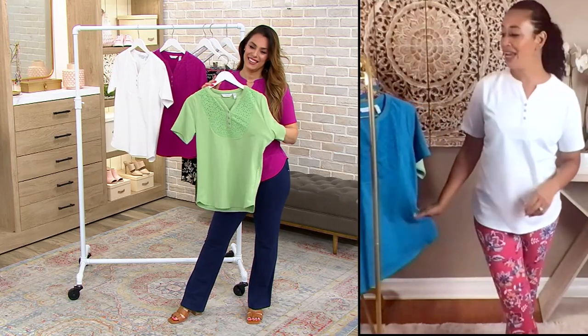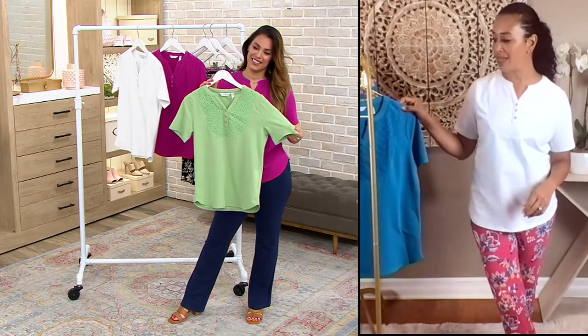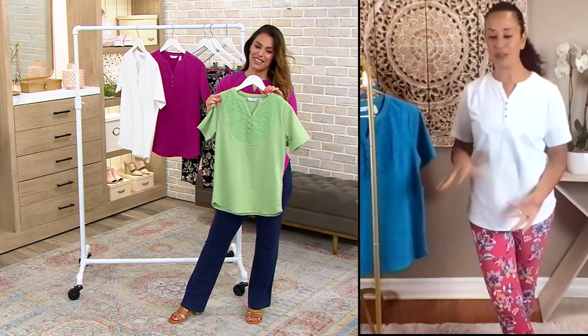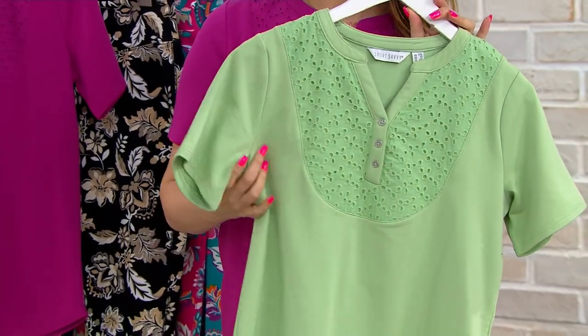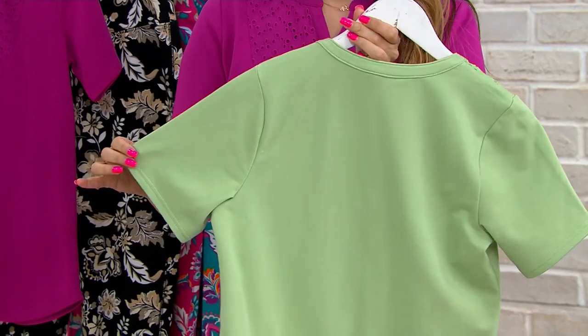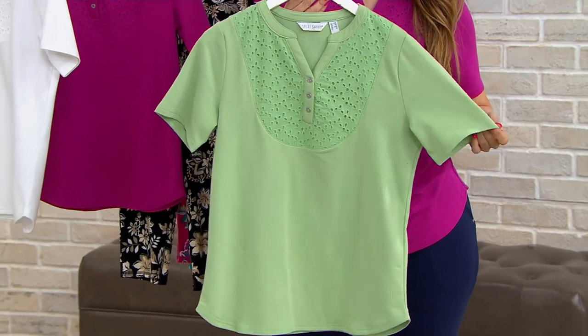I told her she looked beautiful in it. Actually, my friend's birthday is in two days, and I was thinking about getting this for her with a little tumbler to match, in her favorite colors. I feel so confident in this shirt because it is lovely, and it does go across all different ages.